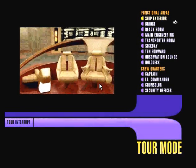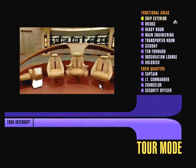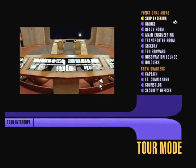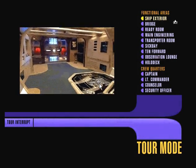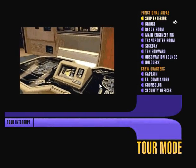I'm Commander William T. Riker, and for the past seven years I've had the honor of serving as first officer of this vessel. My job is to make sure the ship is 100% ready at all times to carry out her captain's instructions, and that requires me to be intimately familiar with every detail of her operation. Over the course of this tour, I'll be sharing some of those details with you.